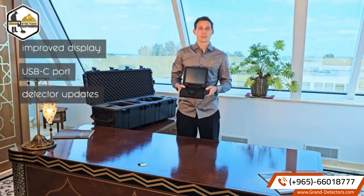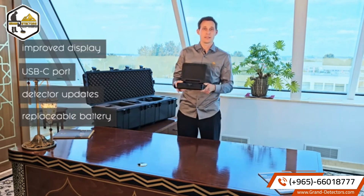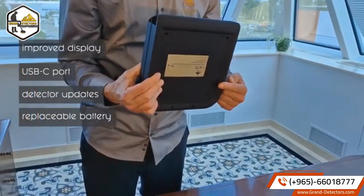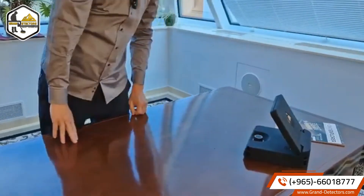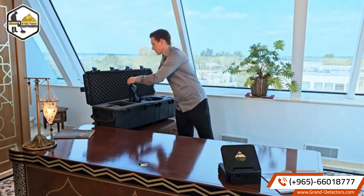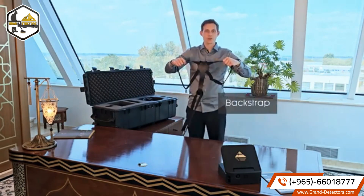This port is also used for charging the internal battery. In the EXP 5500, the battery can be replaced easily. This is our new back strap system to carry the control unit.